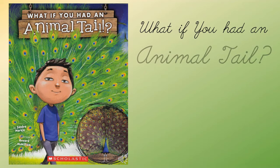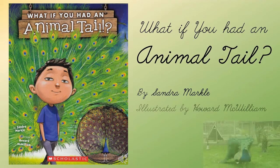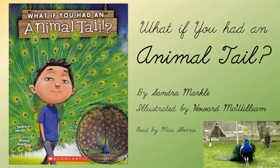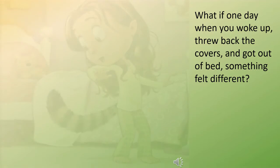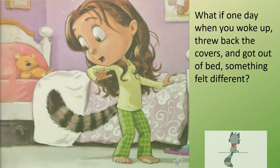What if you had an animal tail? By Sandra Markle, illustrated by Howard McWilliams, and read by Miss Sherry. What if one day when you woke up, threw back the covers, and got out of bed, something felt different?